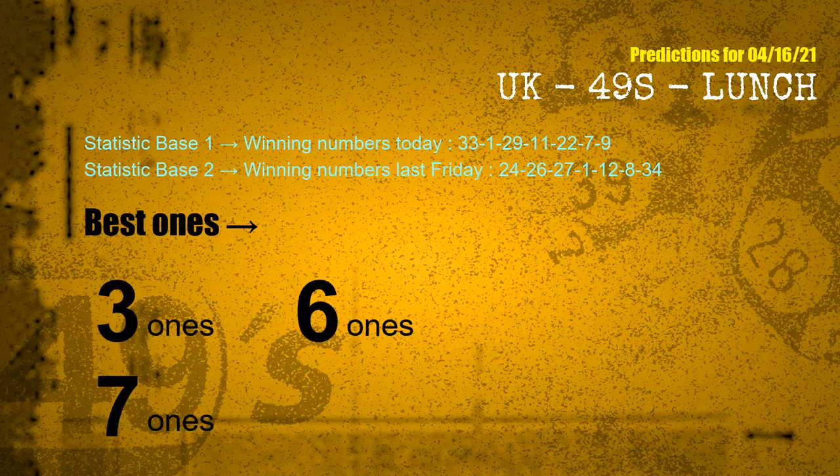According to the statistics above, with winning numbers today 33, 01, 29, 11, 22, 07, 09 and winning numbers last Friday 24, 26, 27, 01, 12, 08, 34 — the frequent following units digits are: 3 ones, 6 ones, and 7 ones. Besides following ones, we need more clues for winning numbers of next draw, so we will find out the most drawn ball color through today's result.